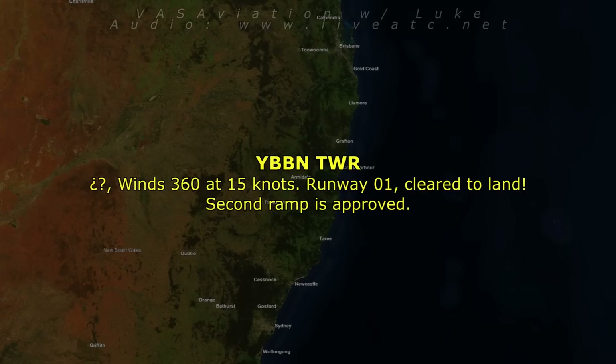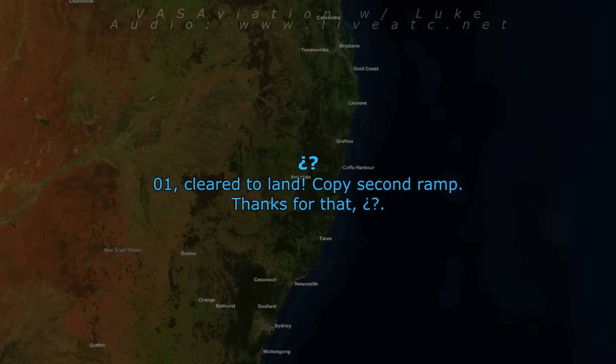QL578, delta, wind 360 at 15 knots, runway 01, cleared to land, second rapid approved. 01, cleared to land, copy, second rapid, thanks for that, QL578.